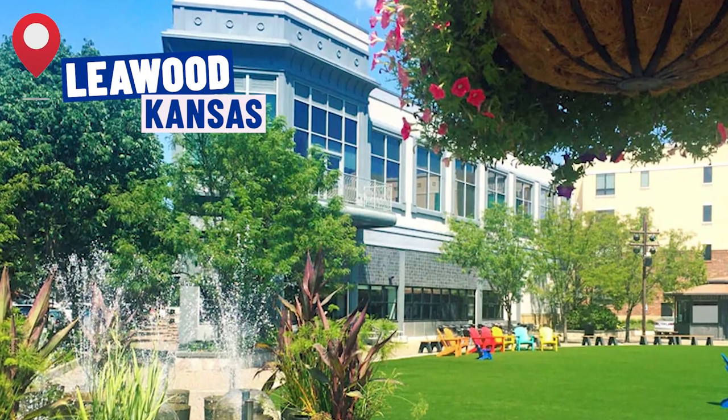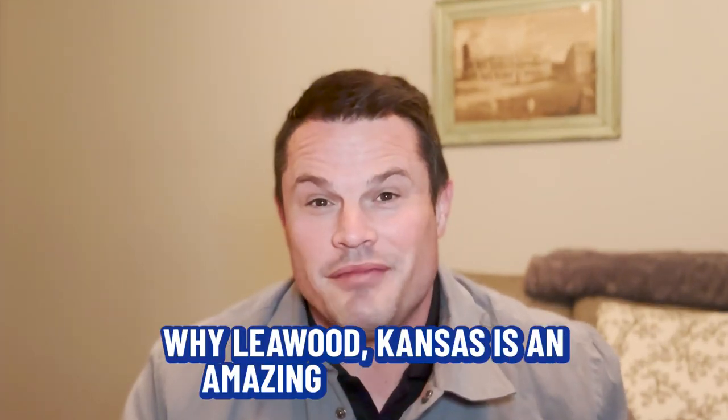You must be thinking about making a move to Leawood, Kansas. Well, today is your lucky day because I've put together a vlog tour of three homes in Leawood at different price ranges. I'm going to take you on a tour and show you exactly why Leawood is an amazing place to live.